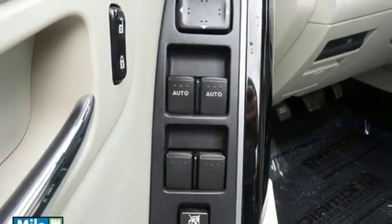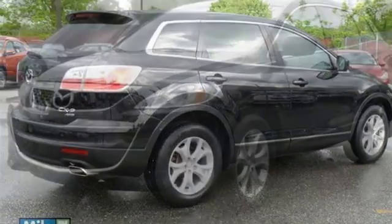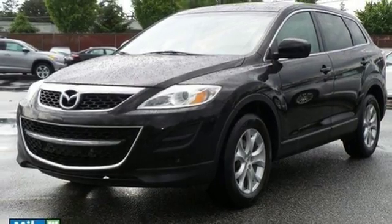With sleek European inspired styling, crisp performance and handling to match, this family friendly CX-9 is a top choice. Come on in today and take it for a test drive.